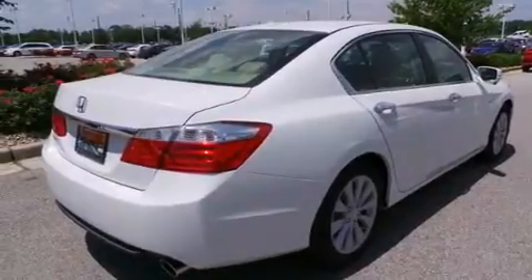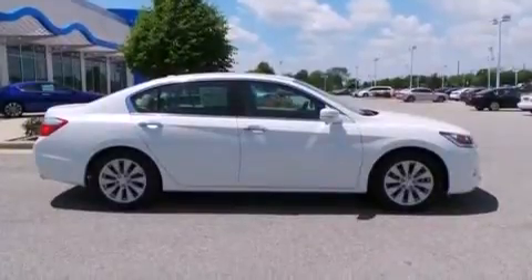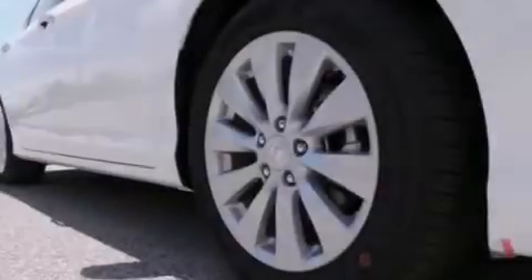Air conditioning with automatic climate control, cruise control, full power accessories, and a sunroof enables you to fill the cabin with fresh air at the push of a button.